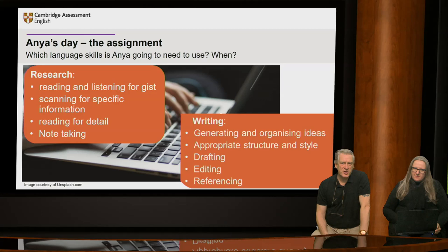The language skills she needs for her research include reading and listening for gist, scanning for specific information, reading for detail, and taking notes — whether from reading, listening to podcasts, or the seminar she attended that morning. For the assignment itself, she needs to think through the appropriate structure and style, draft her first piece of work and then edit it. For academic writing, when you come to hand it in, you need to make sure you've referenced it appropriately. All of these skills need to be thought through.